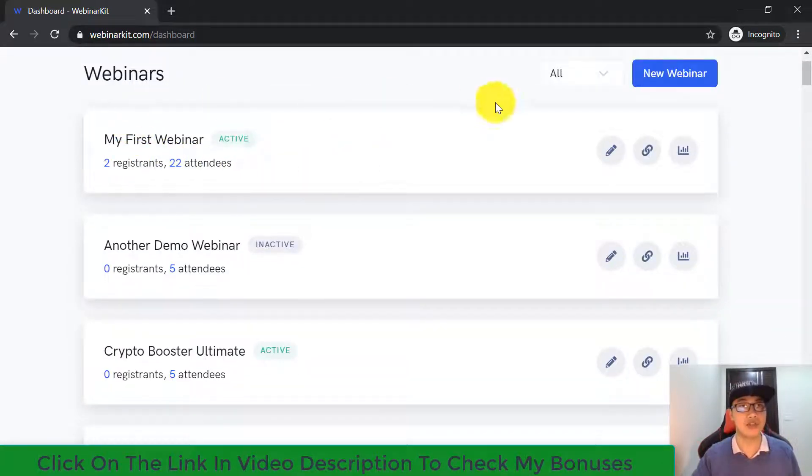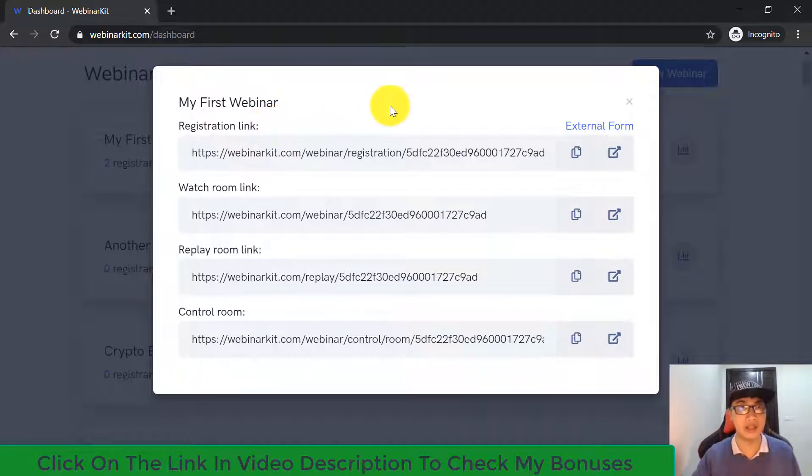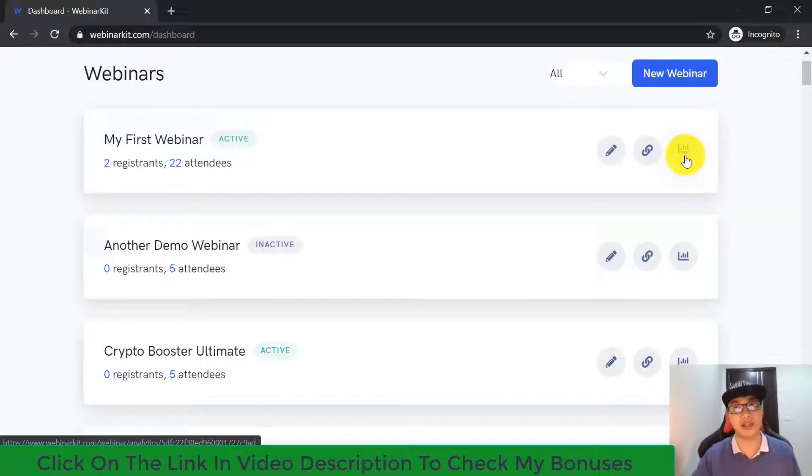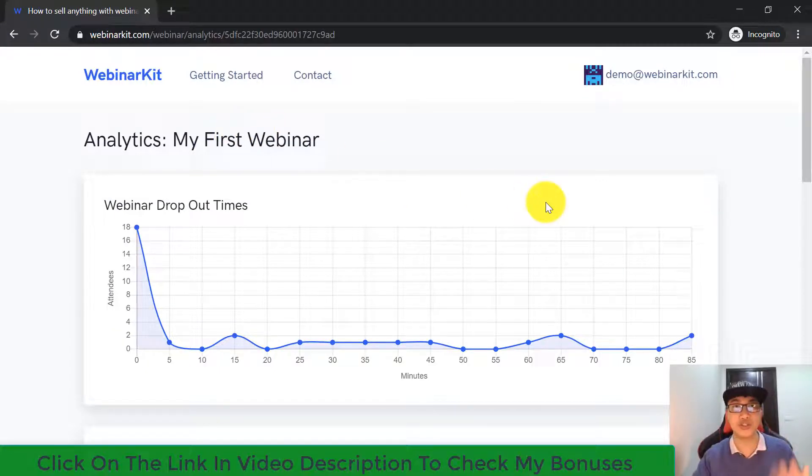Each webinar comes with three buttons. The first is the pencil icon that allows you to edit your current webinar. The second gives you your webinar links, including the registration link, watch room link, replay room link, and control room link — just click this button to check and preview your webinar link. The third button is analytics, which shows all the statistics from your current webinar.